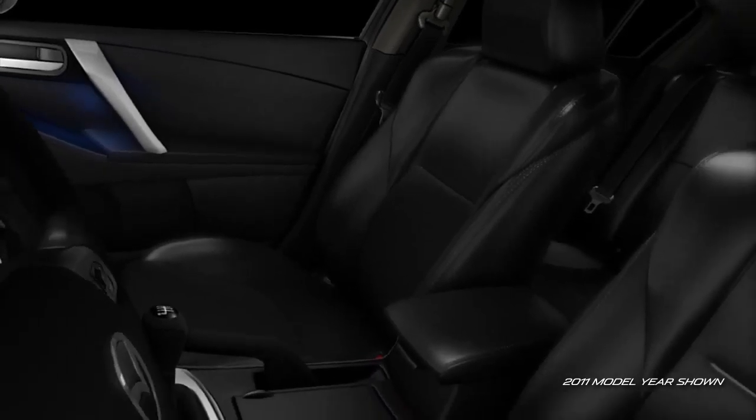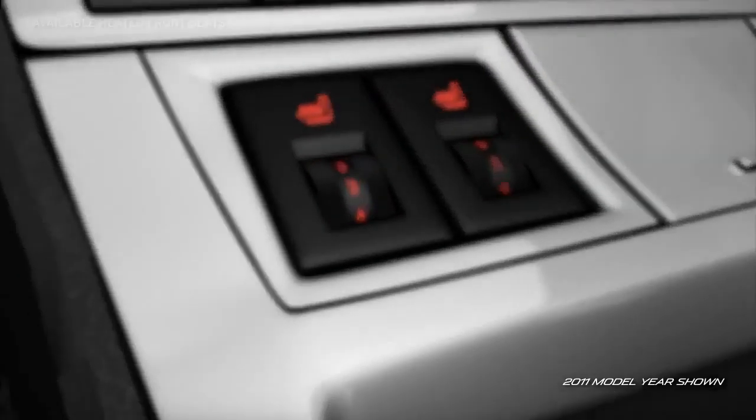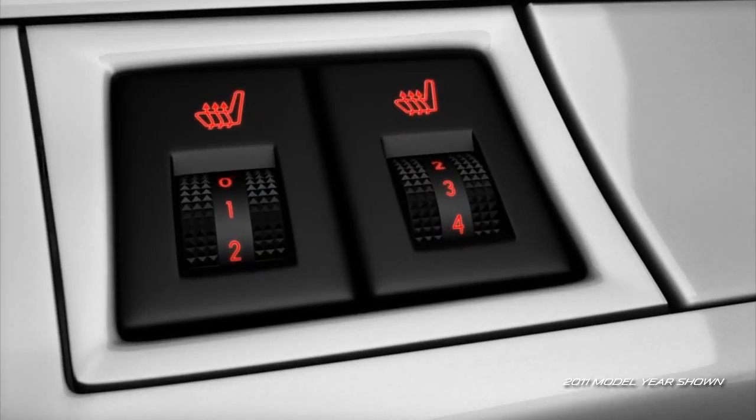If you take comfort seriously, the S-Grand Touring also includes an eight-way power driver's seat, and heated front seats with five-level variable heat settings.